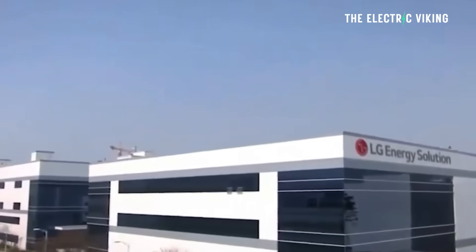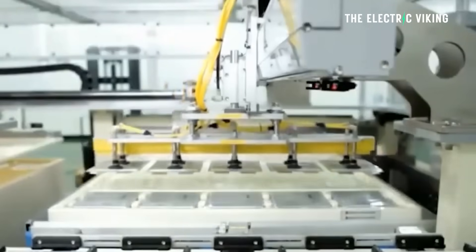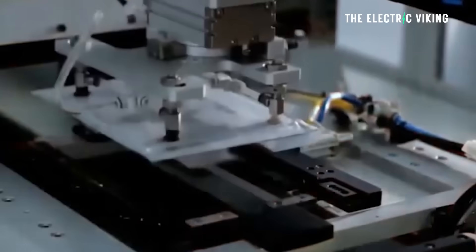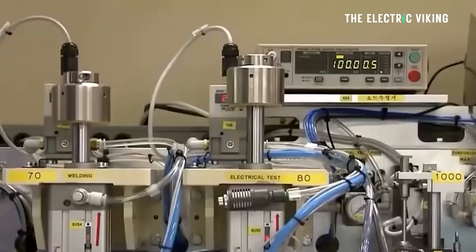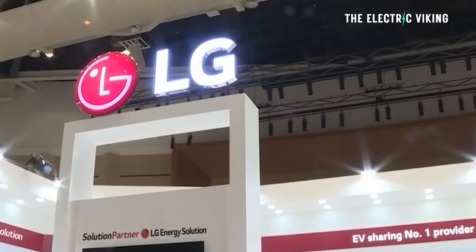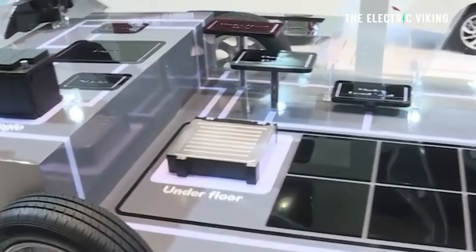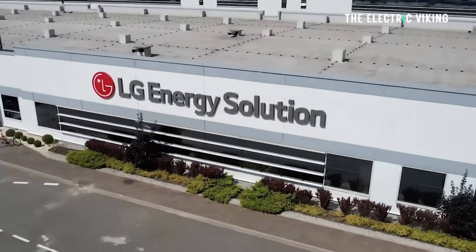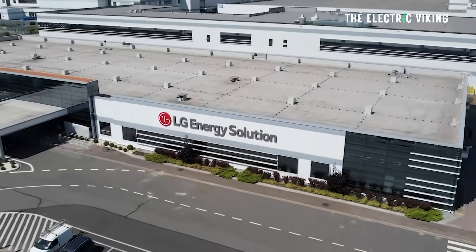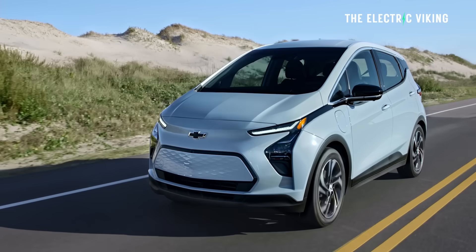LG Energy Solutions, General Motors' primary battery supplier, is looking to convert a section of its Ohio and Tennessee facilities into LFP manufacturing as well. Currently, LG Energy Solutions makes NMC pouch and cylindrical cells and has eight battery factories in the United States and quite a few in South Korea. Some of those factories are already up and running; others are nearing completion soon. They've invested huge sums of money.